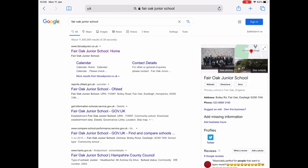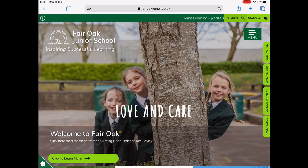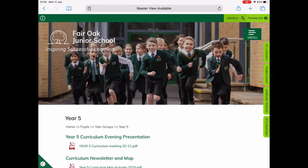You can also search for fairoakjuniorschool.co.uk and that will also take you to the school website. The homepage will look like this. You then simply need to scroll down until you see the four year group icons, and for all Year 5 things you need to click on the Year 5 icon.